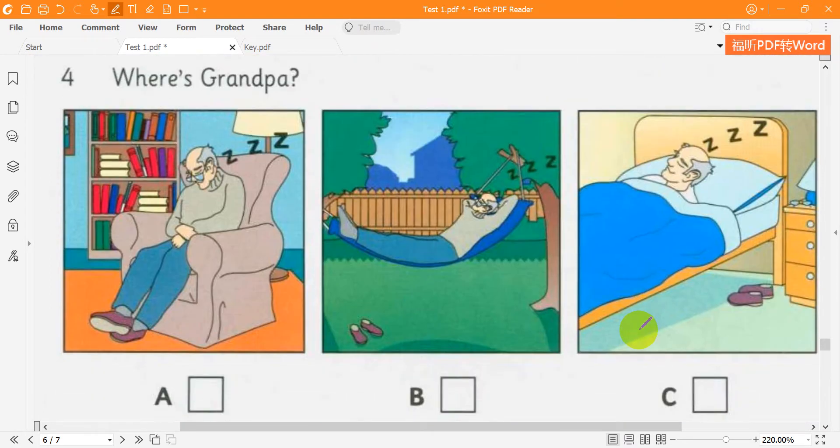4. Where's Grandpa? It's time for lunch — where's Grandpa? He's sleeping. Where? In bed or in the armchair? He isn't in the house — he's in the garden.